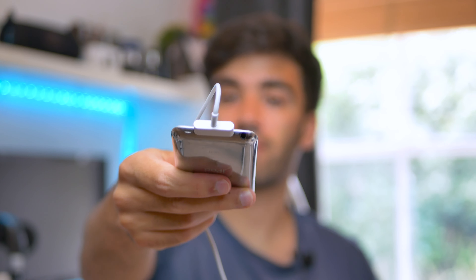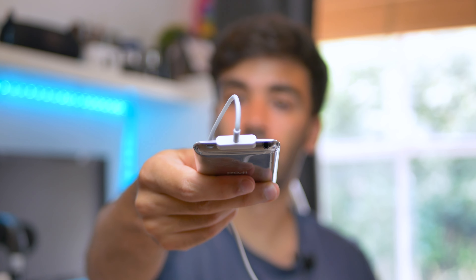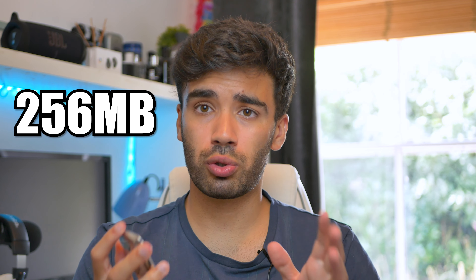This iPod touch had a 930 milliamp hour battery, but the battery is probably completely destroyed because it's been in a cupboard for 10 years. It's crazy, but this iPod touch actually has a feature that a lot of modern phones don't have — a headphone jack on the bottom. Looking at the other specs, it only had a quarter of a gigabyte of RAM and came with the Apple A4 chip, which is a single-core processor clocked at about 700 megahertz.